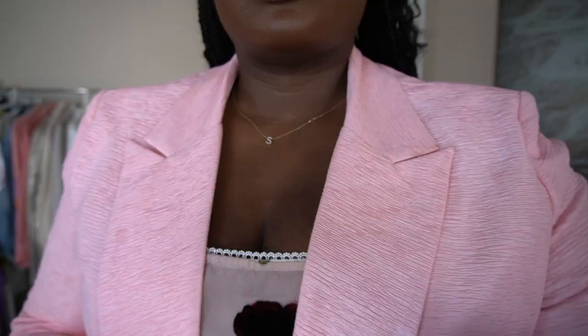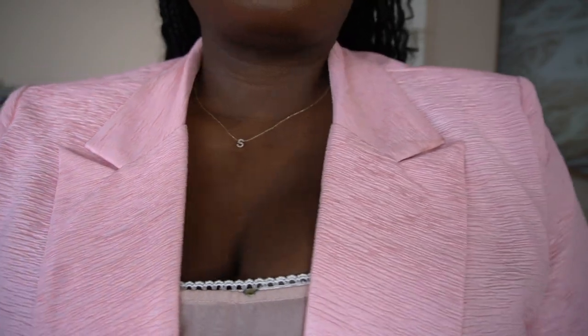Let's start with the first piece I have on right now — this pink blazer. You need this blazer. It has a boxy, sort of boyfriend fit, but also has this really cool texture.